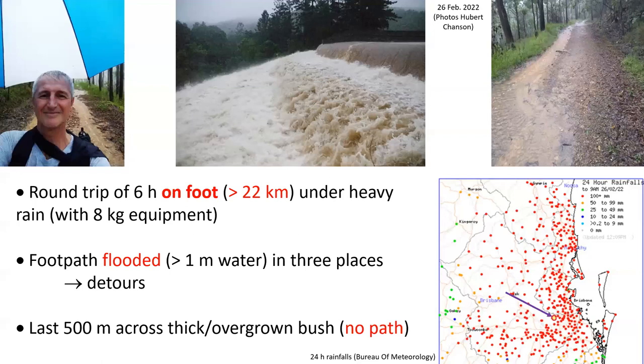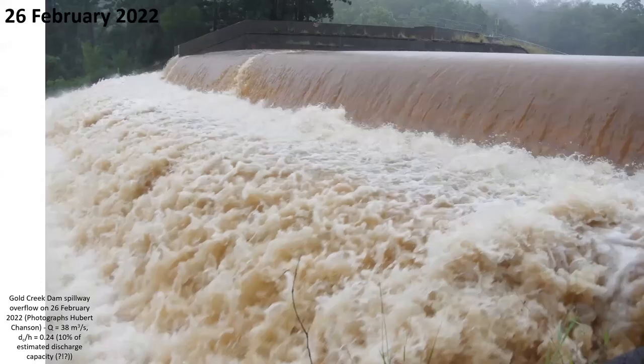The round trip on foot took over 6 hours, under heavy rain with about 8 kilograms of photographic equipment. In three places the footpaths were flooded and detours had to take place, while the last 500 meters to the spillway took place in thick, overgrown bush.